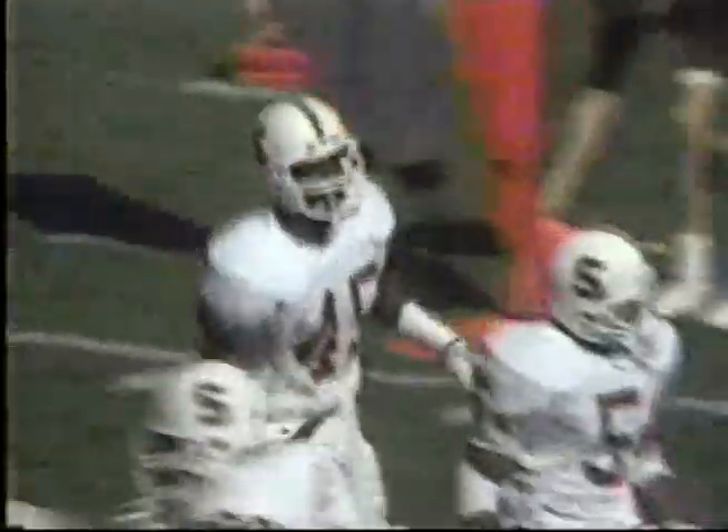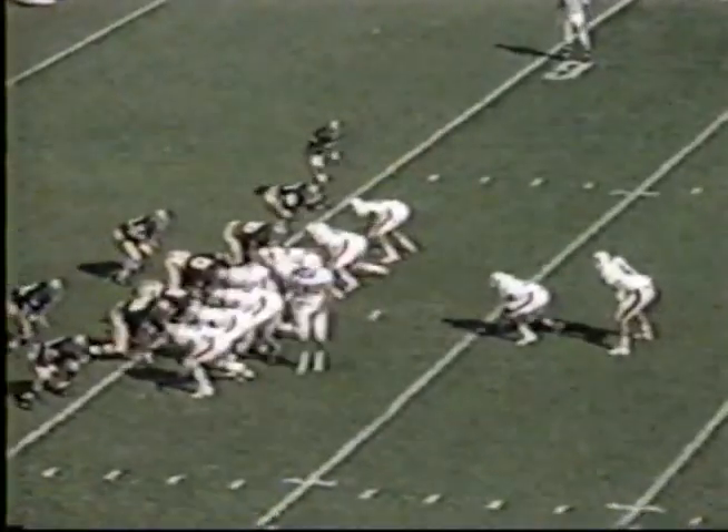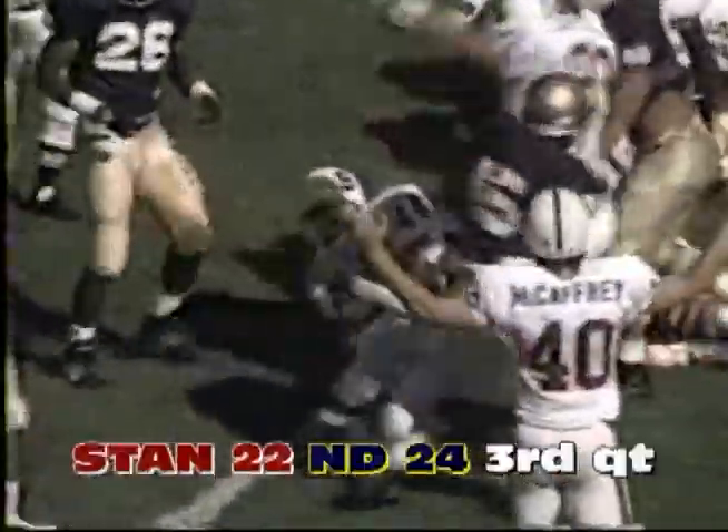Run of Brooks, two tight ends. McCaffrey's double covered. Bardell finds a big hole to the five-yard line — it's first and goal for Stanford. Second down and goal, and it's Bardell — he is in. Touchdown Stanford.